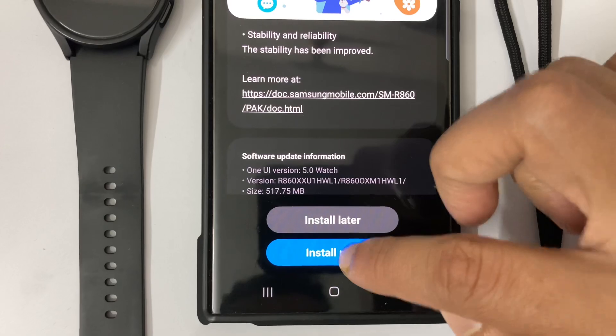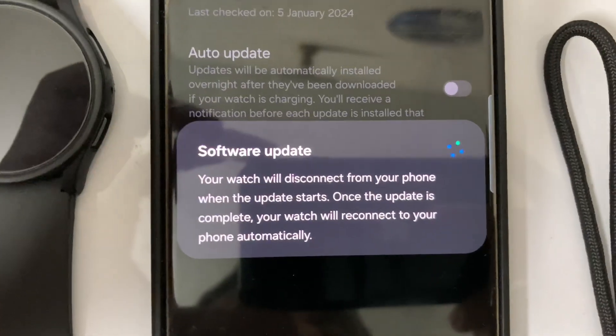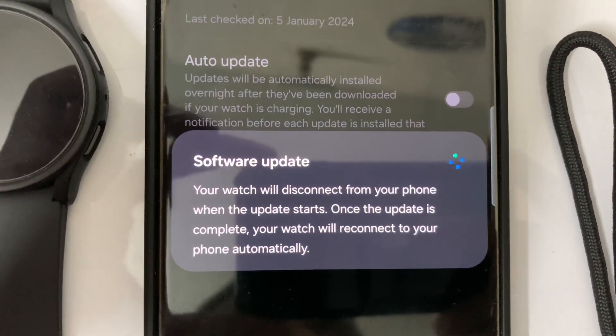There are some precautions, and my software download has already completed. I am clicking Install Now. There is a notice: my watch will disconnect from my phone when the update starts.